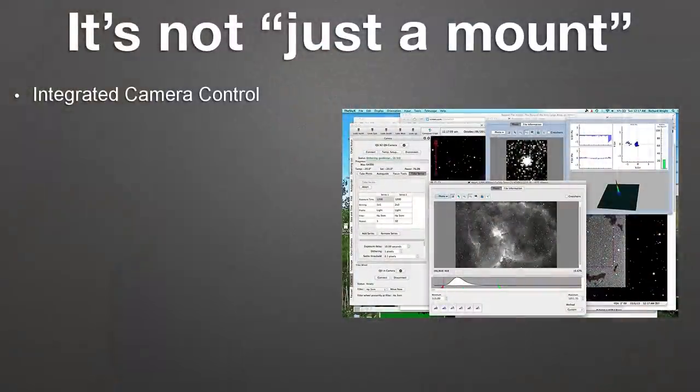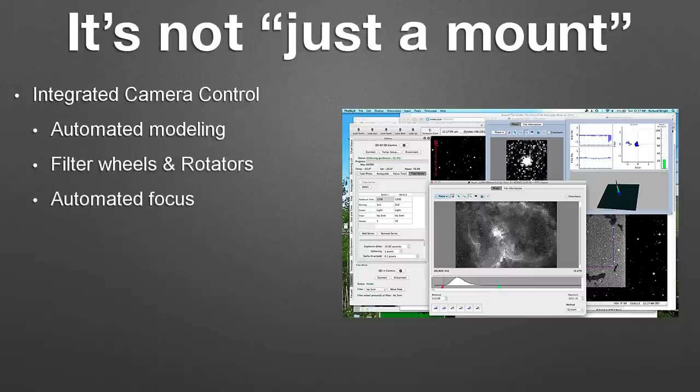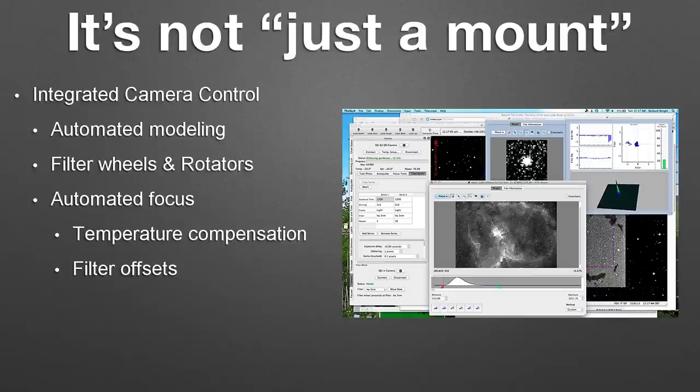Whether you're hunting for supernovas or just wanting to take a pretty picture or try to get the next APOD, you need camera support. Our camera control is built into the Sky X as well. You can control your camera, control your focuser, control rotators, and guiders. We have built-in temperature compensation and filter focuser offsets for people who don't have parafocal optical systems. We have two ways of guiding: the normal guiding most people are used to, where a camera clicks a relay in the mount and bumps the mount, and with the Paramount we also have direct guide, where our software actually talks to the control system of the Paramount and makes those small adjustments at the control system level.